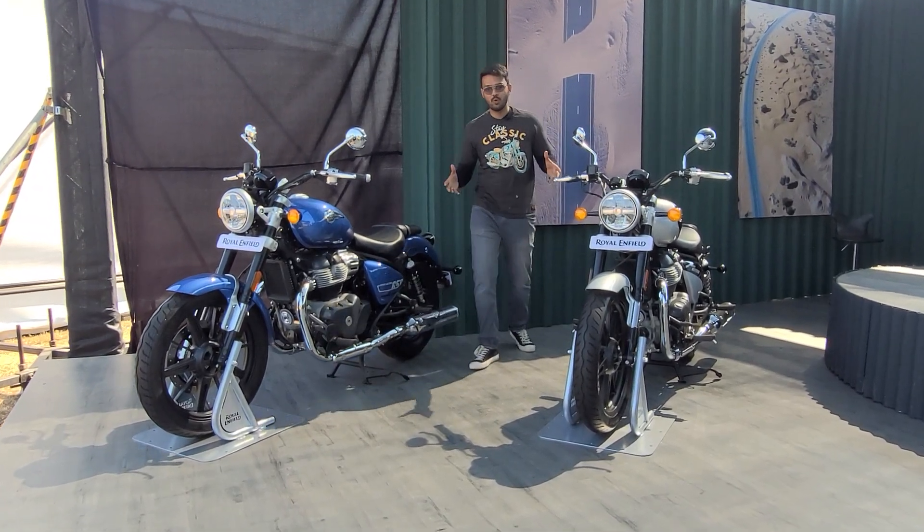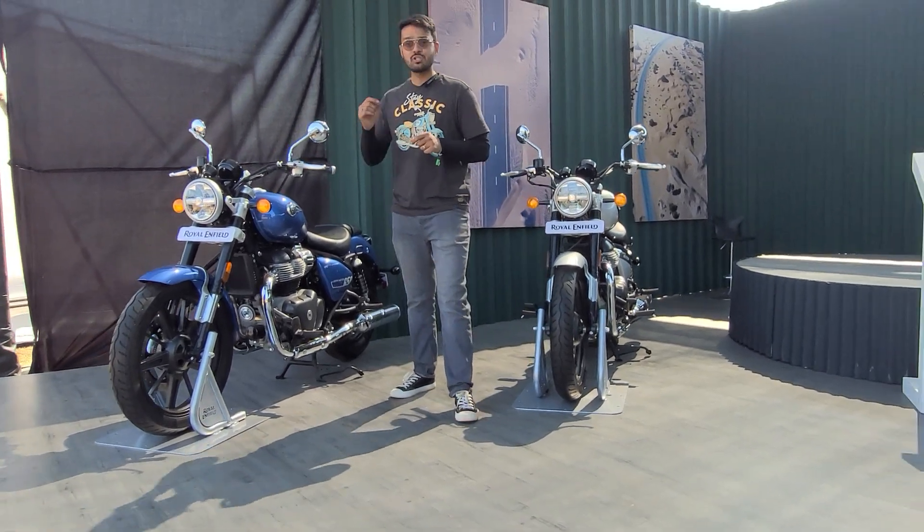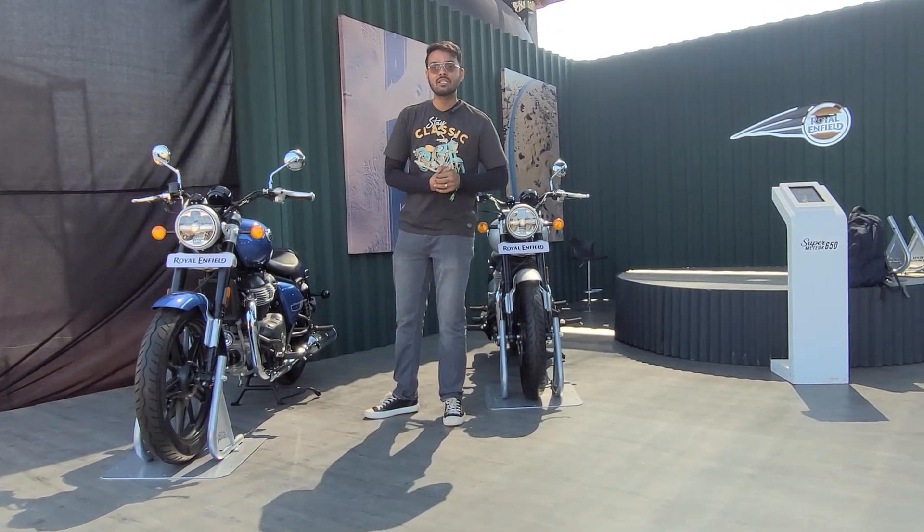Hello and welcome to Baikwale. We are in Goa at Rider Mania 2020 at the unveil of most likely one of the most awaited motorcycles of 2022, the Royal Enfield Super Meteor 650.